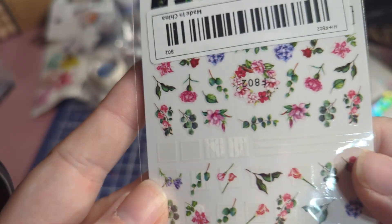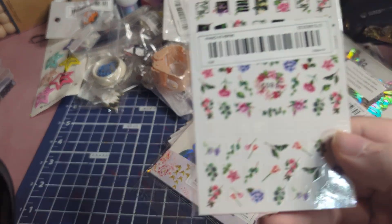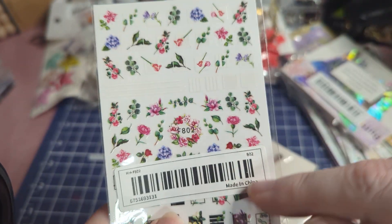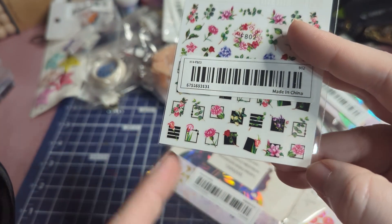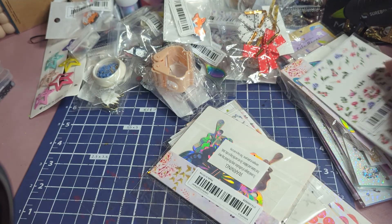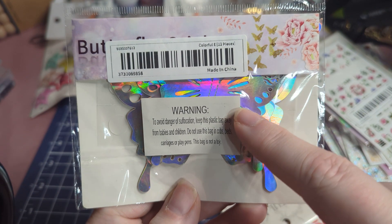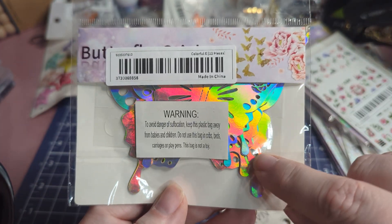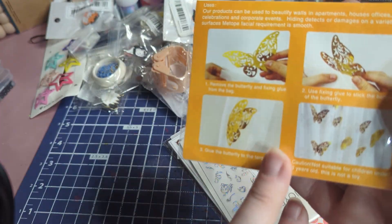This one has little white pieces and then different types of flowers, a little wreath, and little square pieces. This is just another set of butterflies — not as intricately cut — but they have large, medium, and small sizes, and it shows how you stick them onto stuff.